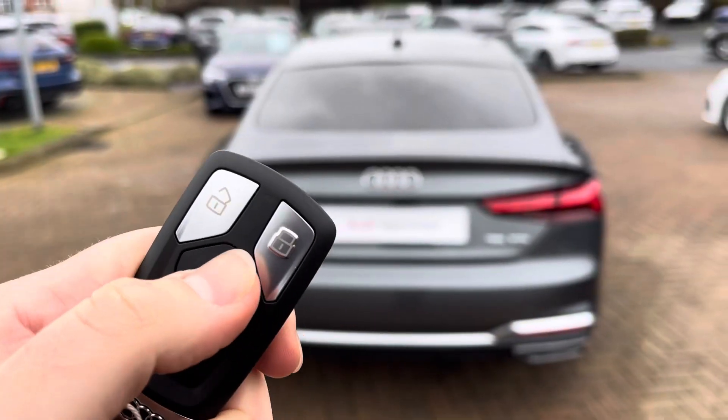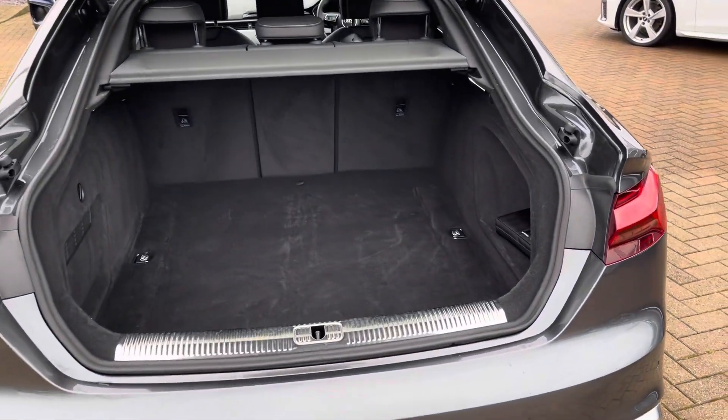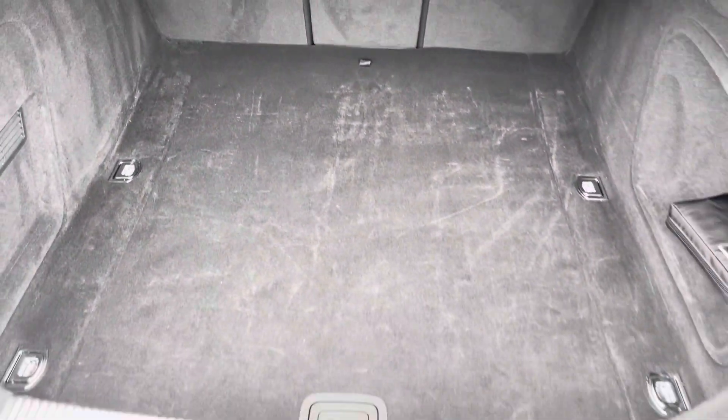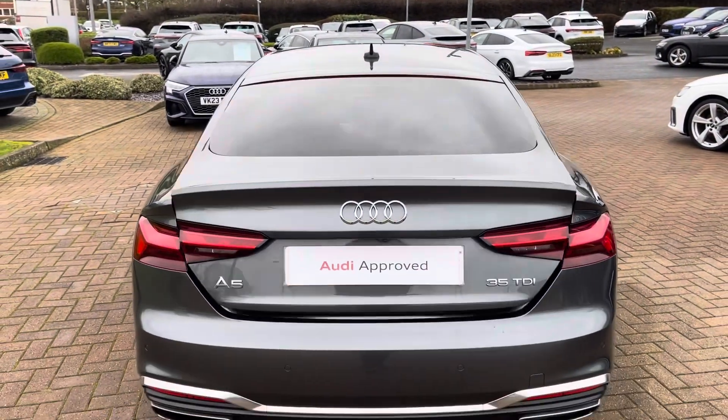Double pressing the boot unlock button flashes the rear dynamic indicators and opens up the electrically operated tailgate. This shows off the 465 litres of boot space and if this isn't enough you can fold the rear seats down to get 1,280 litres. To close it you just press the button on the tailgate itself.